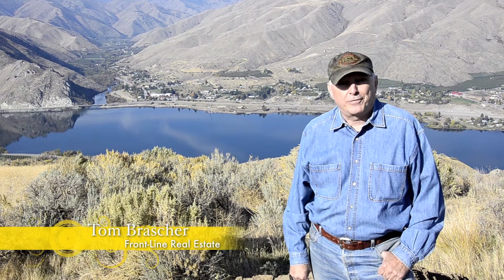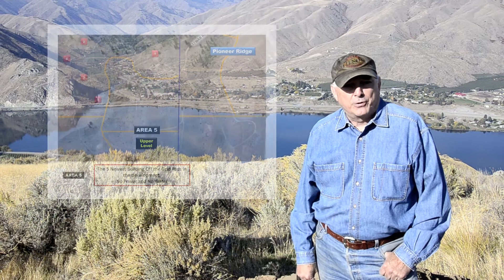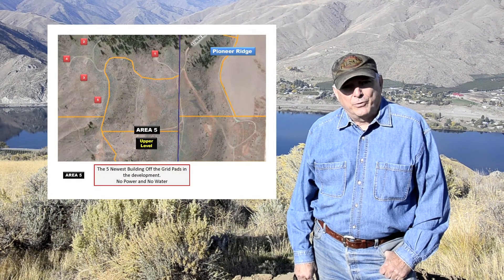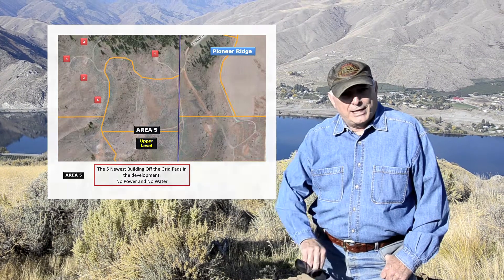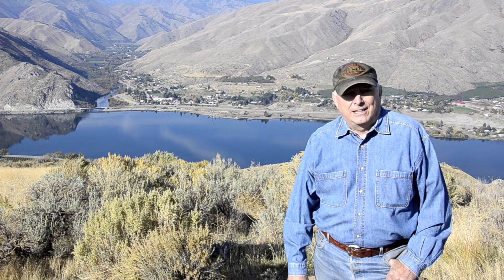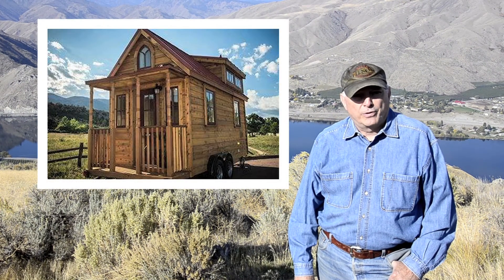Here we are in area five on the Pioneer Ridge. We call this our off-the-grid spot — we have seven parcels, or 20 acres, down here. It ranges from up on top of the rim all the way down to the lowest lot, which is like the box seat to the Columbia River, looking right up the Indiana Valley behind me.